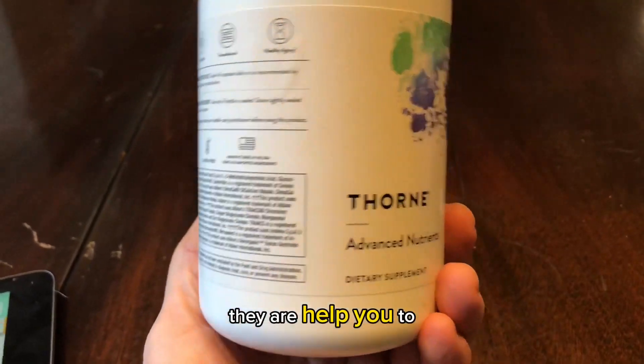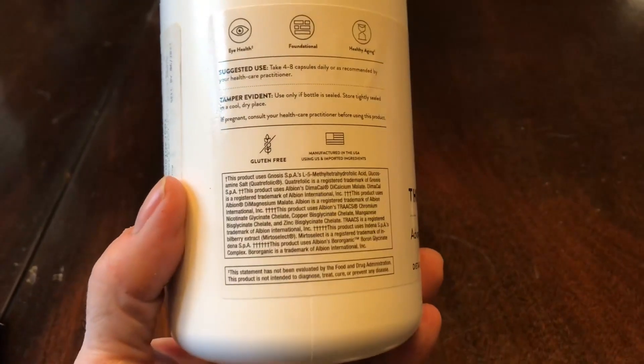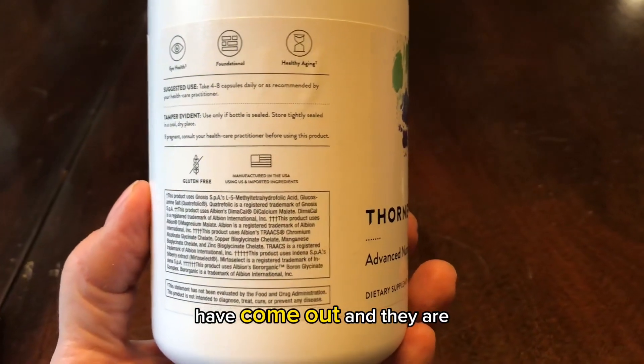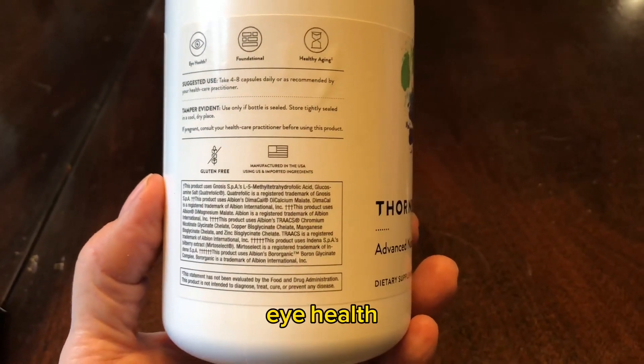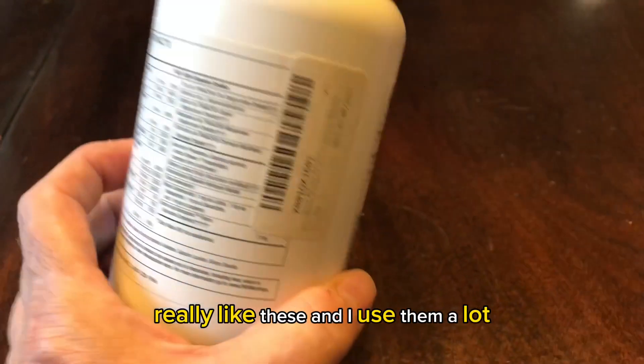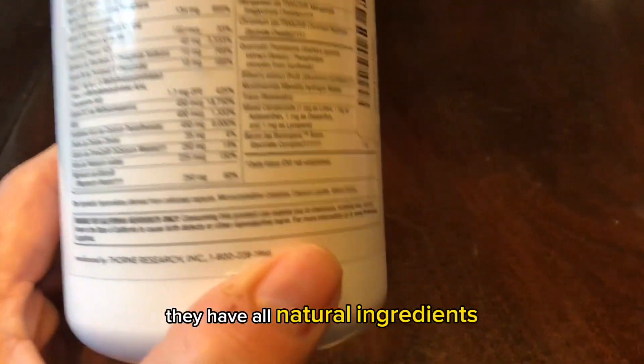They help you to put back in your body things that might have come out, and they have healthy aging and eye health. I really, really like these and I use them a lot. They have all natural ingredients — give them a try.